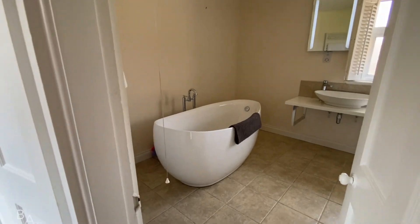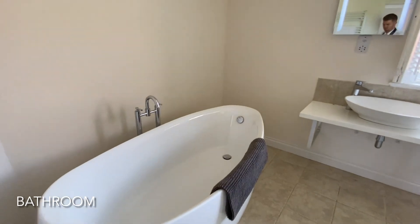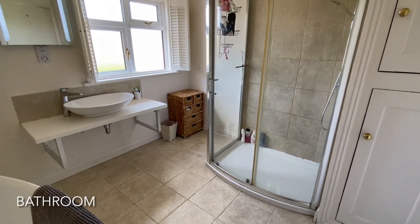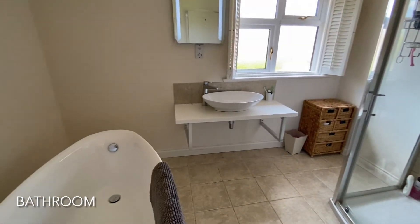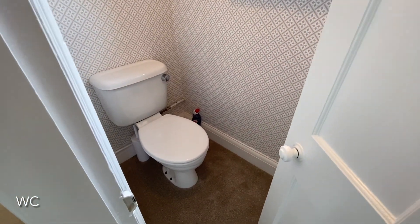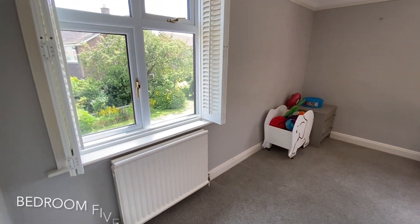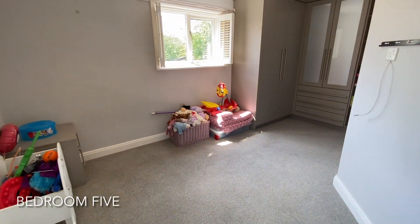Central to the landing is this modern three piece family bathroom, with a separate toilet found opposite. A fifth and final double bedroom also benefiting from fitted wardrobes completes the property layout.